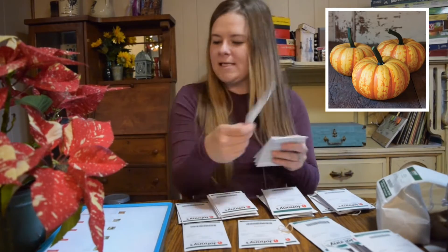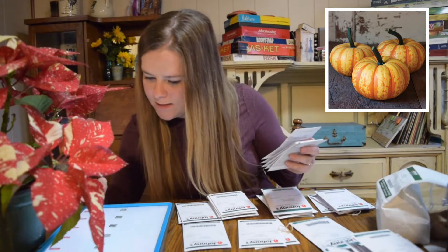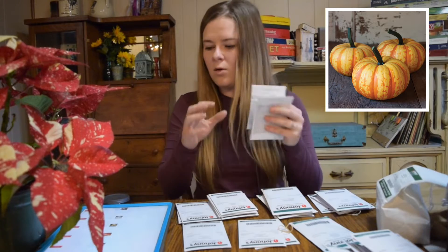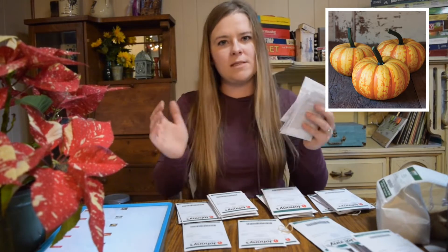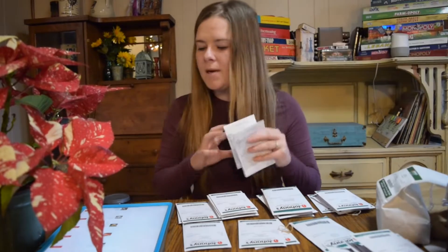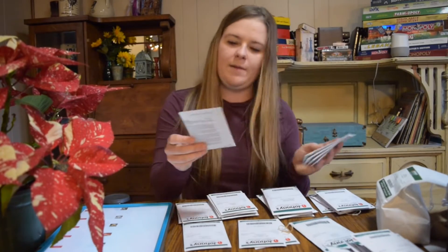The next one is Blaze. The cracks within the pumpkin are really dark orange and the outside is more of a pale yellow, so it's got almost stripes to it. It's a little bigger than your typical mini pumpkin.